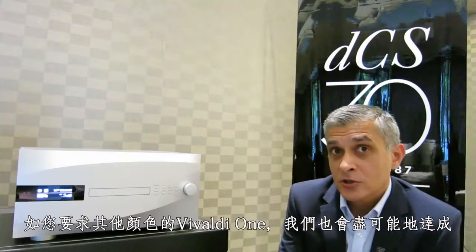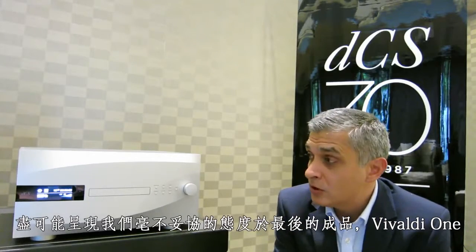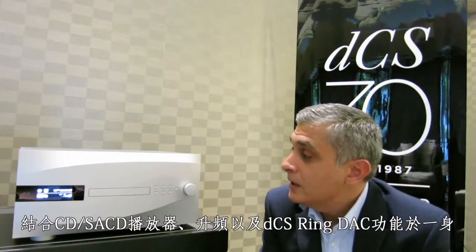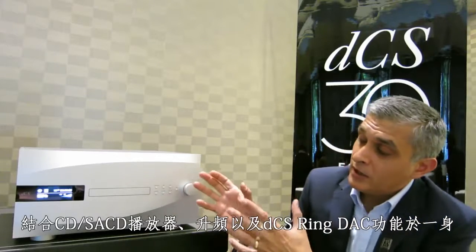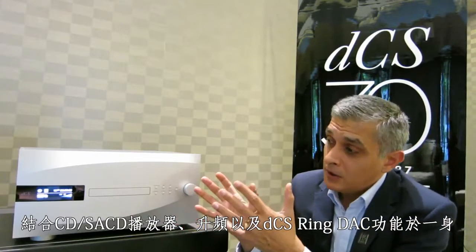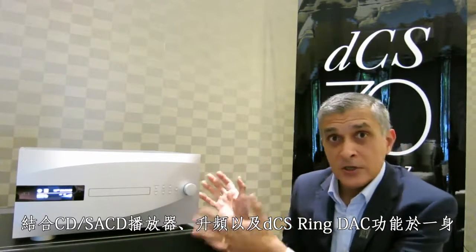Additional finishes are available on request. The painting process is quite extensive, which enables us to offer the beautiful finish on the Vivaldi One. The Vivaldi One is an all-in-one solution — it's a CD and SA-CD player. It benefits from the heart of the system: our Q2 key technologies, our unique up-sampling technology, as well as the DCS Ring DAC.